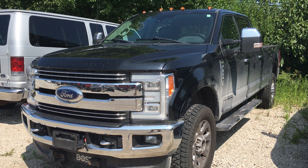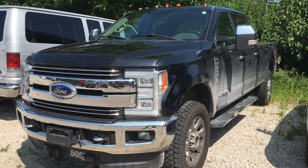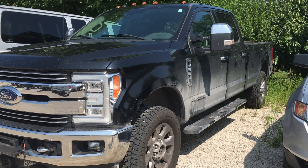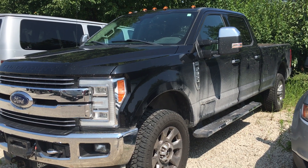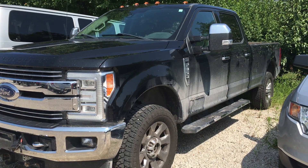Hey, this is Alex here at Terry Hendricks Ford. Gonna get you a quick little look here of our F350 eight-foot box Lariat. High mileage trade-in, local customer, local truck. Bought here brand new and traded back in here.